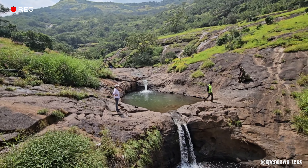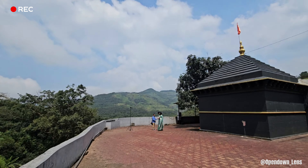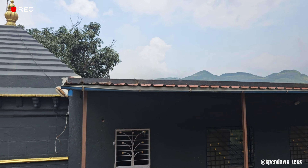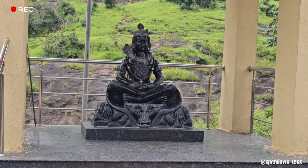There is a beautiful waterfall in the temple area, where a river comes down from the mountains. Take a look at this spot. The temple premises are full of beauty. After the temple, the abode of Bholenath Ji is truly beautiful.